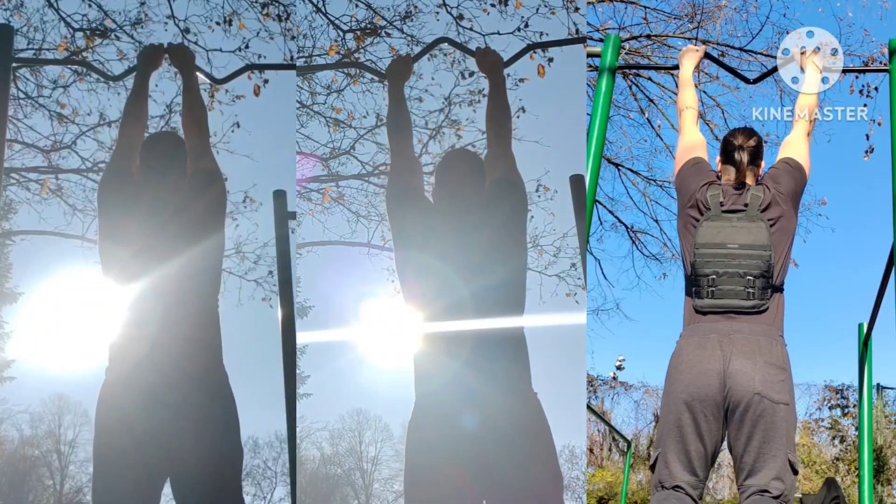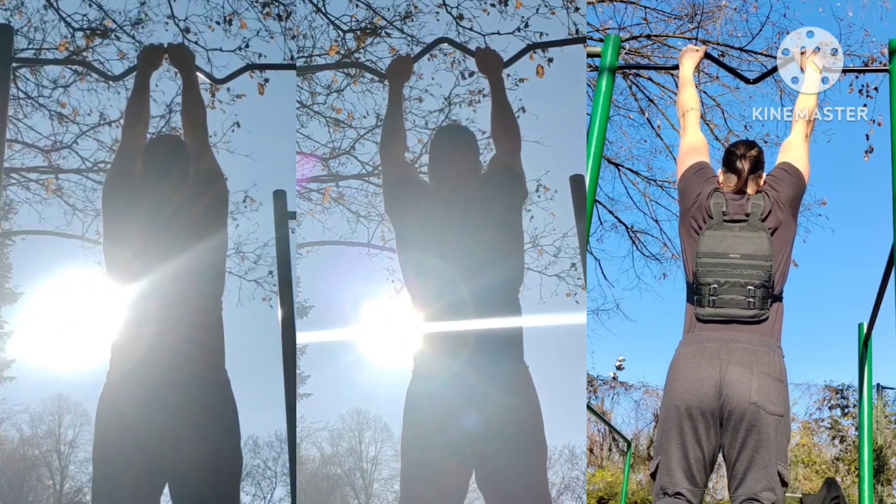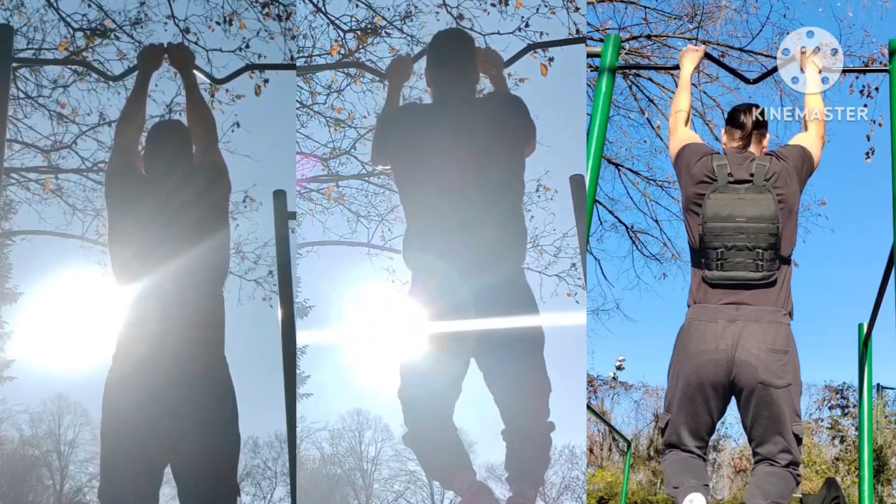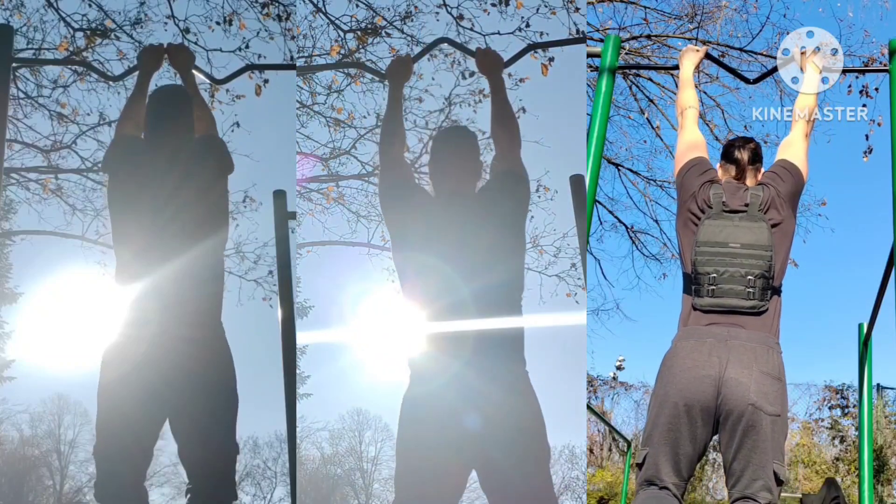Yesterday's max effort upper and daily pull-ups on a sunny day. Pull-ups with three grips: closest, close, and medium. Added a rep on every set.